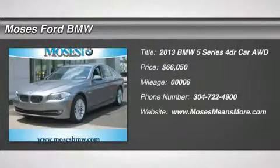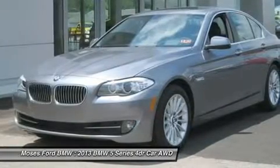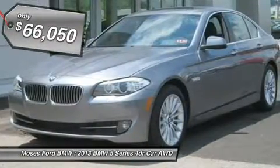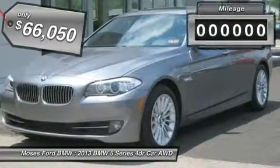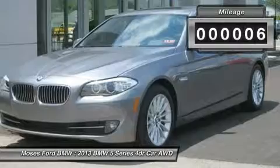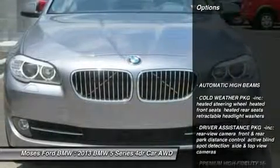Moonroof, heated leather seats, nav system, head airbag, all-wheel drive, iPod MP3 input, turbocharged engine, premium package, technology package, cold weather package, space gray metallic exterior and black interior — 535i x-drive trim.